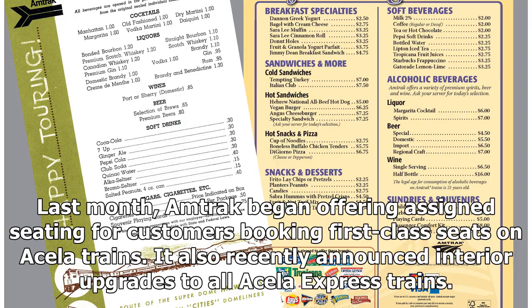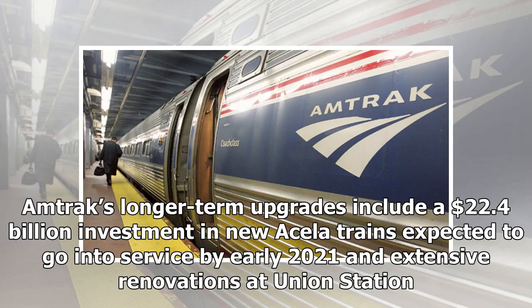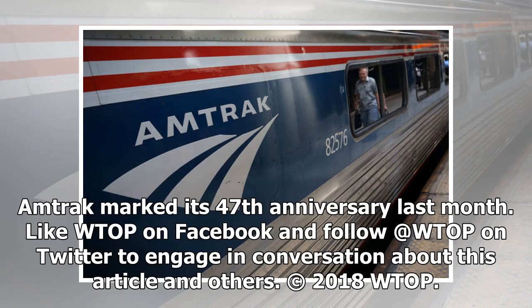Last month, Amtrak began offering assigned seating for customers booking first-class seats on Acela trains, and also recently announced interior upgrades to all Acela Express trains. Amtrak's longer-term upgrades include a $22.4 billion investment in new Acela trains expected to go into service by early 2021, and extensive renovations at Union Station. Amtrak marked its 47th anniversary last month.